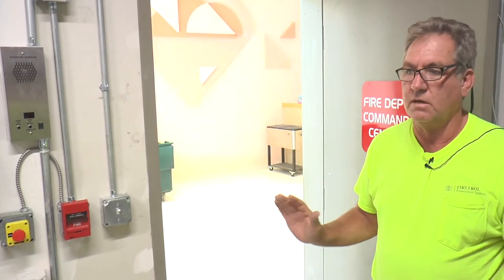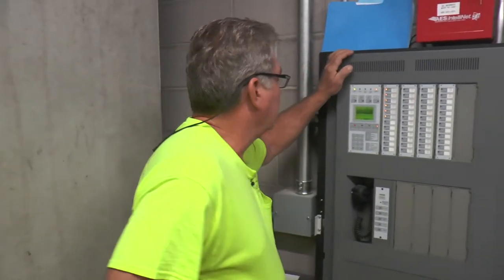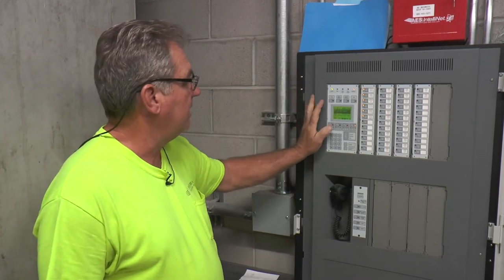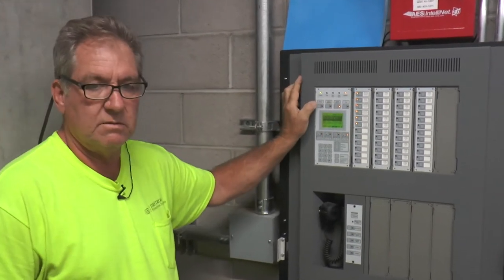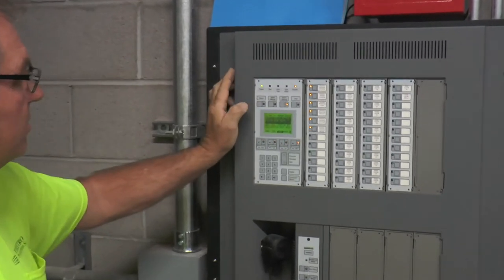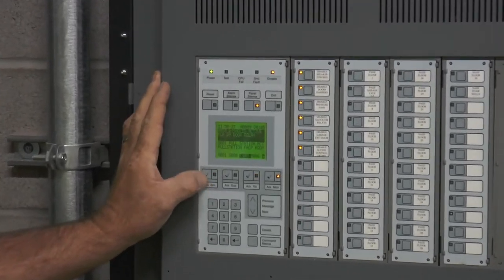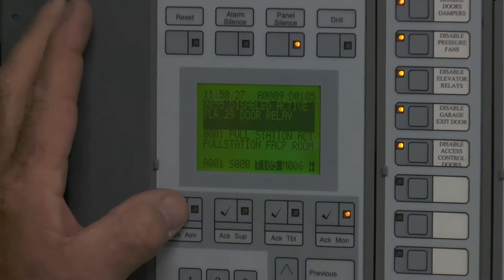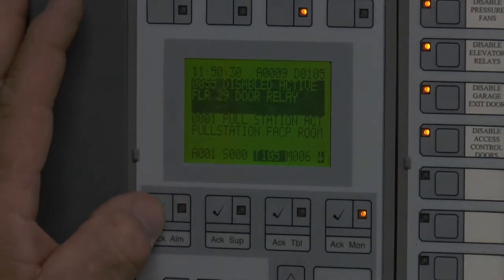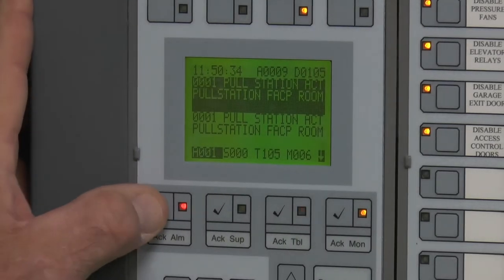That's what you'll hear in all the rooms on all the floors. As you can see, first of all, silence this panel because that's just annoying. You get a flashing red light. Under the A for alarm, you'll see a one. If there's more than one alarm, it'll obviously count up.